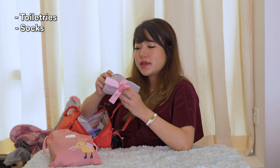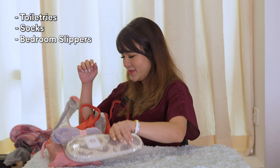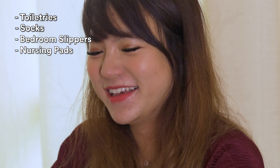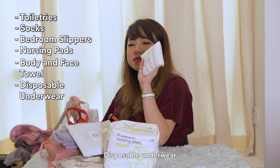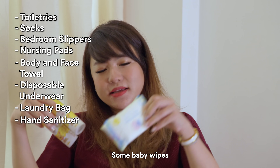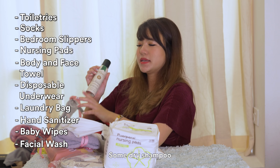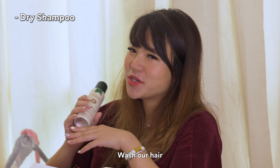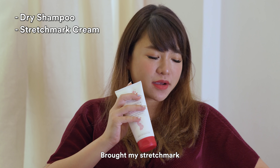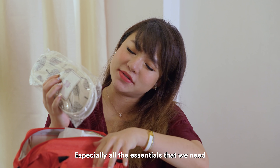And then we've got some warm fuzzy socks in case I get cold in the hospital. Got some bedroom slippers as well. And then I've got some pads for the kitty cat. Body and face towel. Disposable undies. And a laundry bag to put our dirty clothes. Some hand sanitizers for baby, some baby wipes. Then I've just added some of my personal stuff like facial wash, some dry shampoo because we're not allowed to wash our hair for 30 days after giving birth, so I'm pretty sure this will come in handy. Brought my stretch mark cream as well. So this bag might not look very big but it can fit a lot of stuff — especially all the essentials that we need for the hospital.